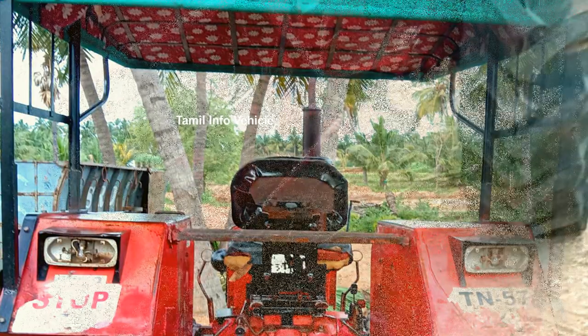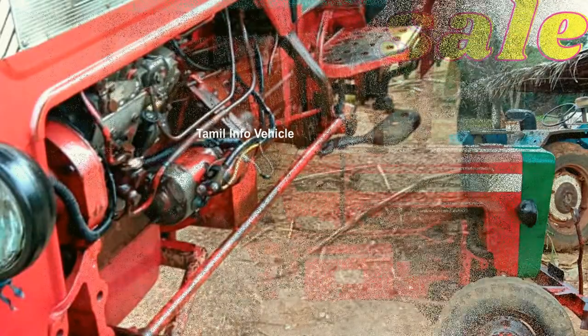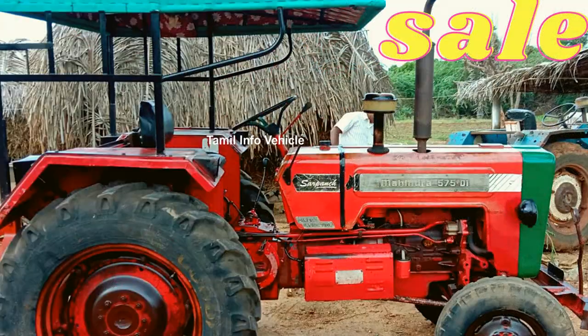If we look at the tractor, we have the top width. If we look at the tires, they are in good condition. There is no damage.